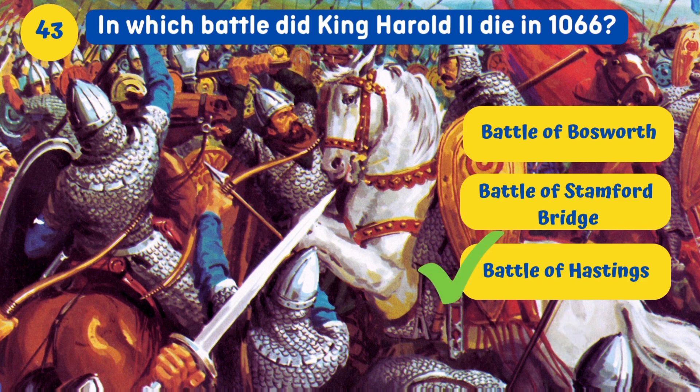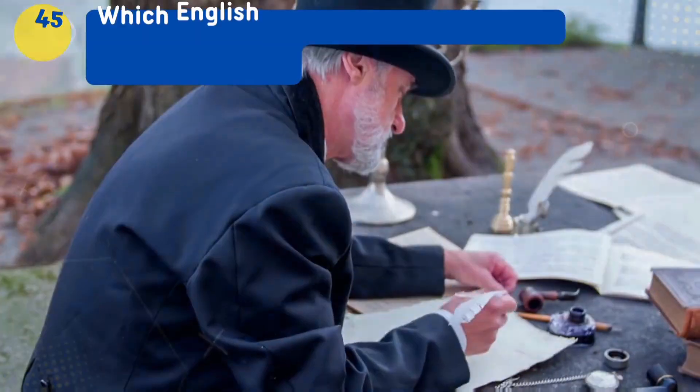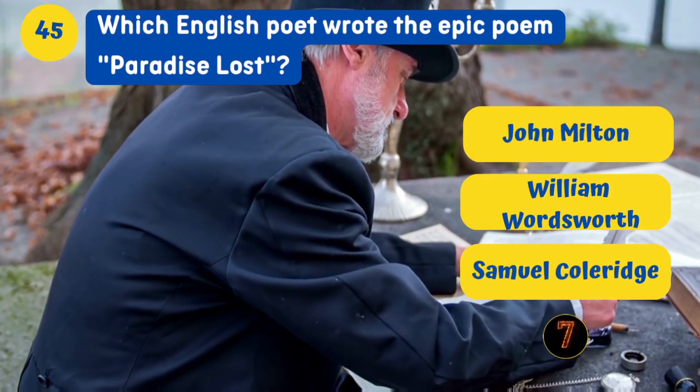In which battle did King Harold II die in 1066? The Battle of Hastings. Who was the first female Prime Minister of the United Kingdom? Margaret Thatcher.